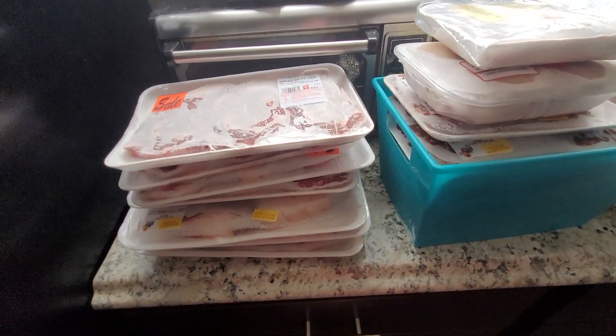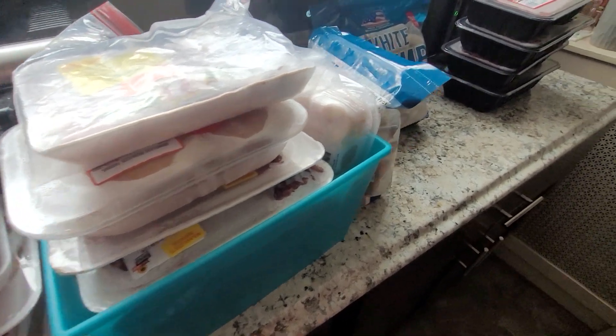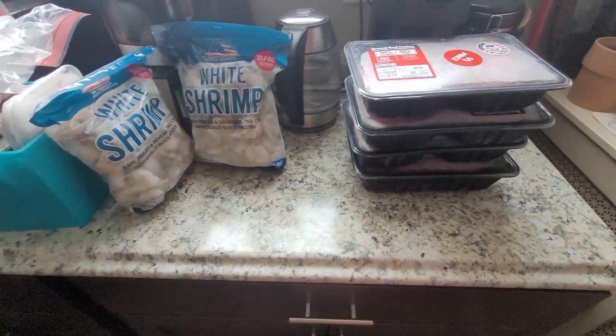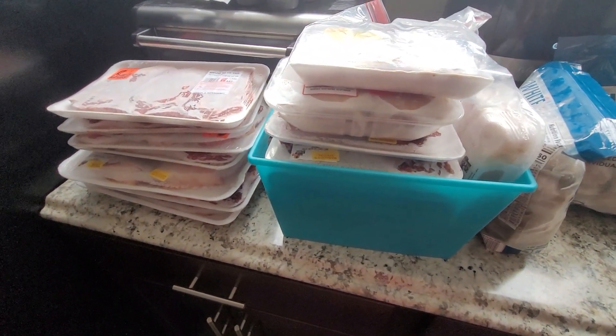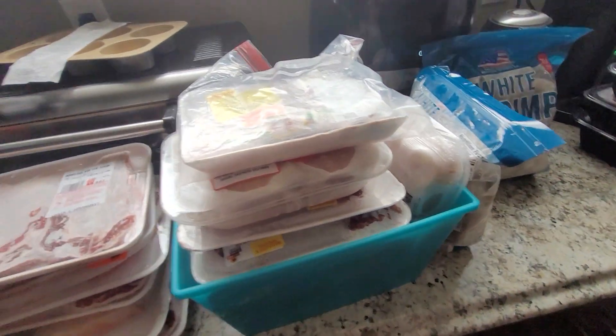I wanted to make a video on how I do a keto-vore diet on a budget. So over the past two days I've gotten all of this meat, and I've spent about $140 on all of it.